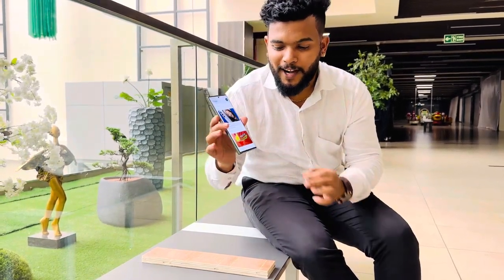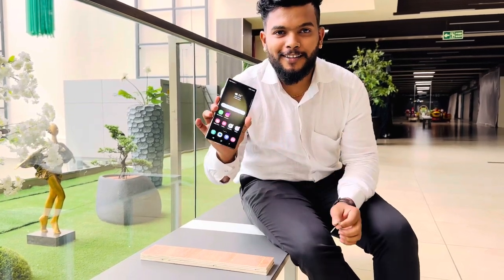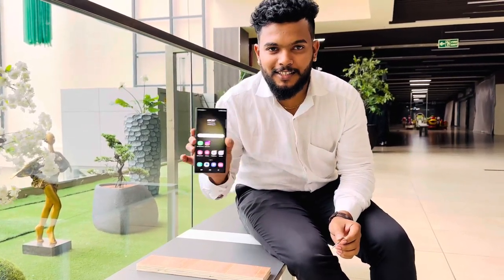Samsung S23 Ultra is a brand new phone. This is a brand new Samsung S23 Ultra. It's a good chance.